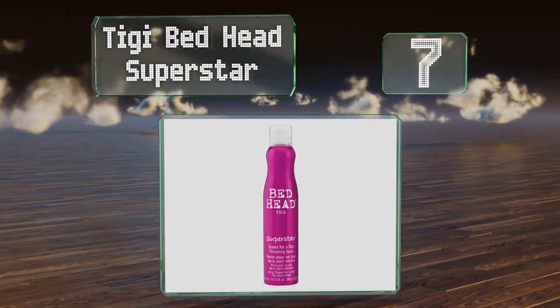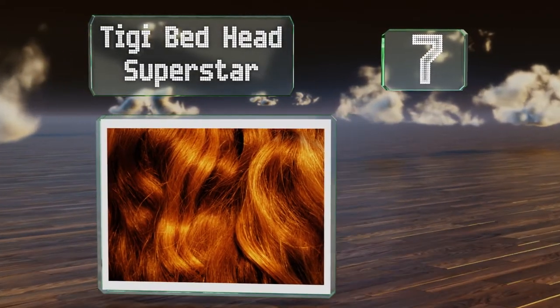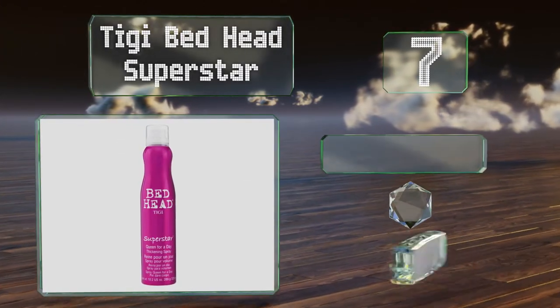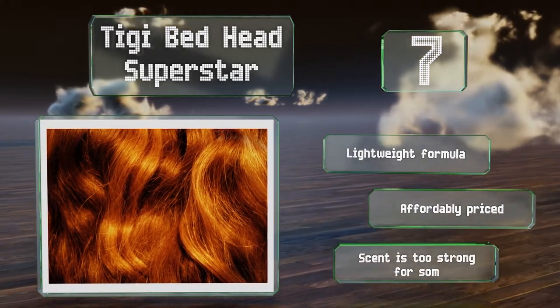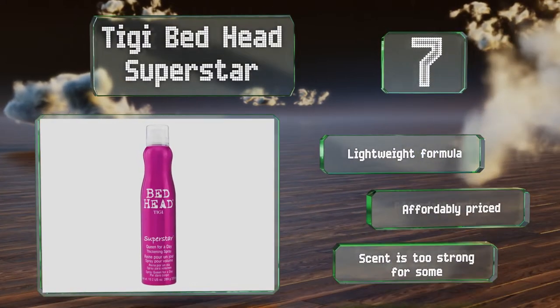the TIGI Bedhead Superstar can add body and moisture along with a natural non-sticky feel. It's got a very medley fragrance and can be applied either right out of the shower or after you blow dry. This is a lightweight formula that's affordably priced, but the scent is too strong for some.